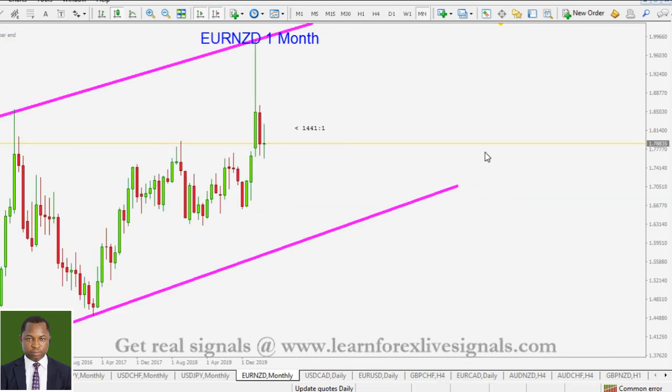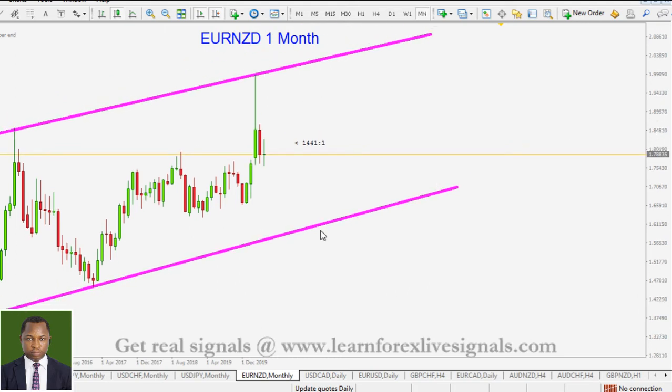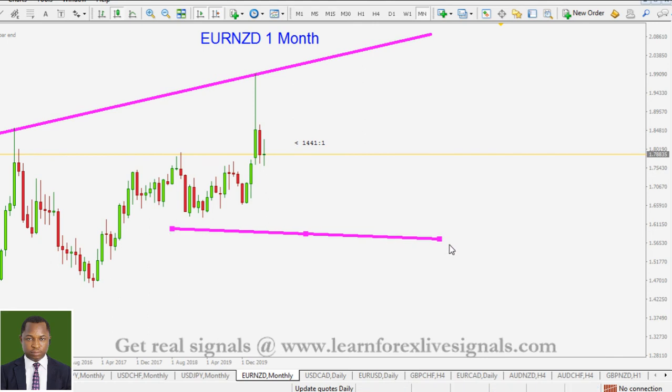The next pair is the euro against the New Zealand dollar. This is the monthly timeframe. The price action here is not really clear enough, and the channel is not good enough. Let's just keep that level here as support and also keep this one as the most recent support zone.